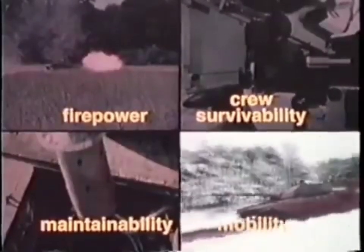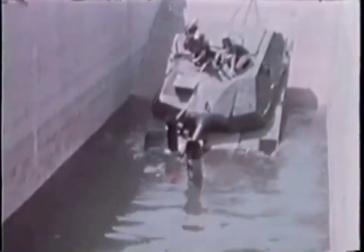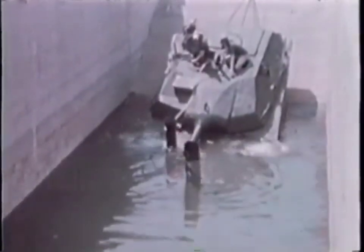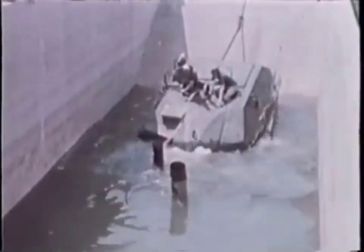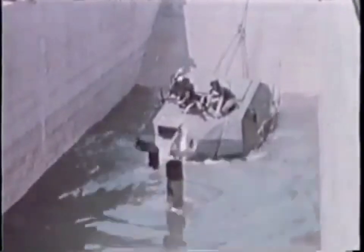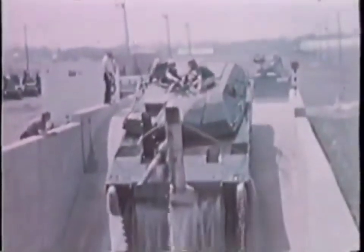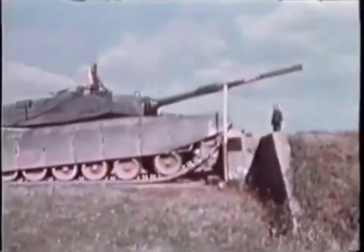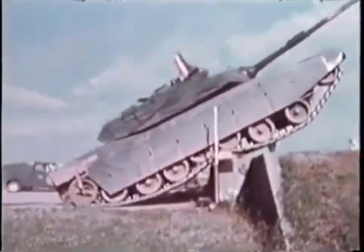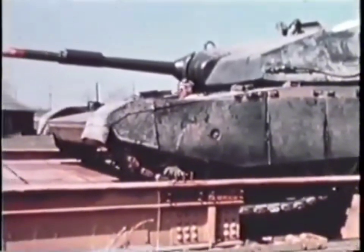The lightweight turbine power pack and advanced suspension system permit the M1 to surpass current combat vehicles in all aspects of mobility. The M1 can ford streams up to four feet deep with no preparation; the fording kit permits operation in water up to the turret roof. This tank negotiates vertical obstacles up to 49 inches, aided by the high position of the front idler and the lifting effect of the sloped hull front. The M1 can easily cross a trench over nine feet in width.